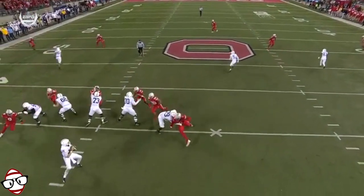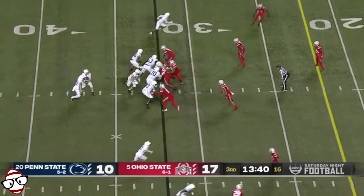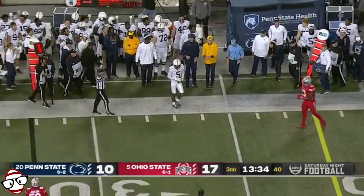He hears Penn State of course. Watch to the left on the blind side — after he throws, he kind of throws him down. That was a little soft, in my opinion — on a late hit. Clifford gets it to Dotson, makes the catch.